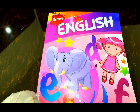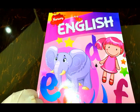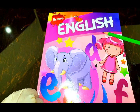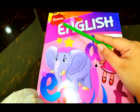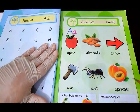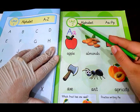Bismillah ar-Rahman ar-Rahim. Assalamu alaikum dear students. Hope you are doing well. What do we have here today? We have the Reader of English class nursery. We have already done page number one, so today we have got page number two and this is unit number two.